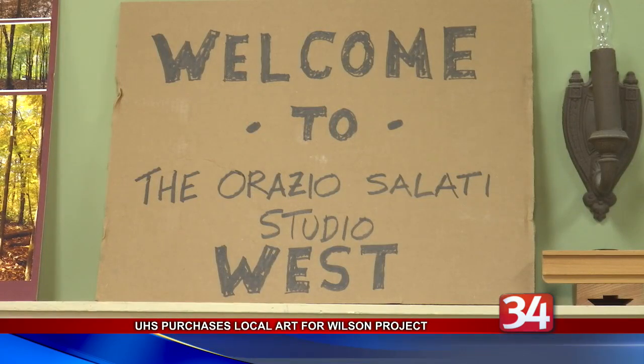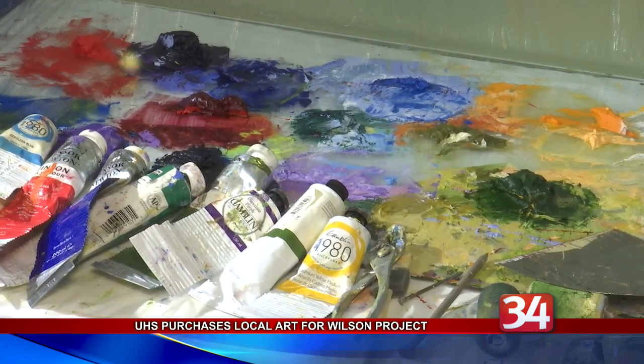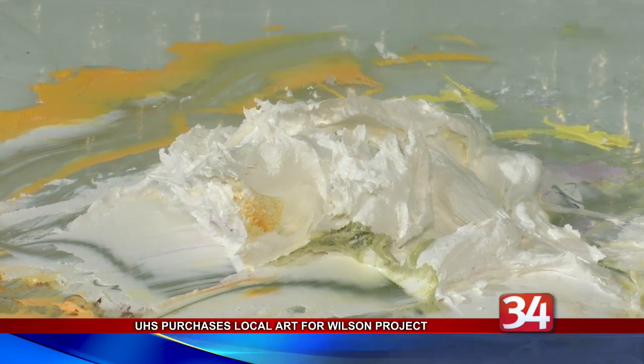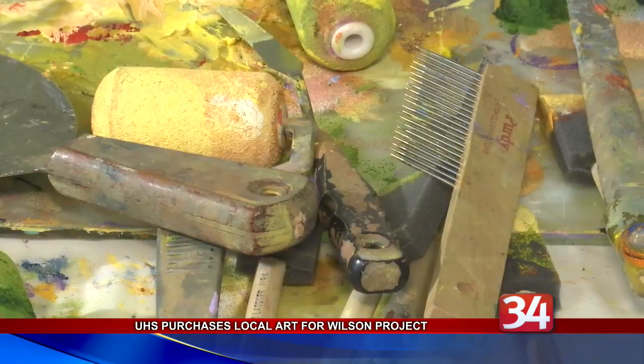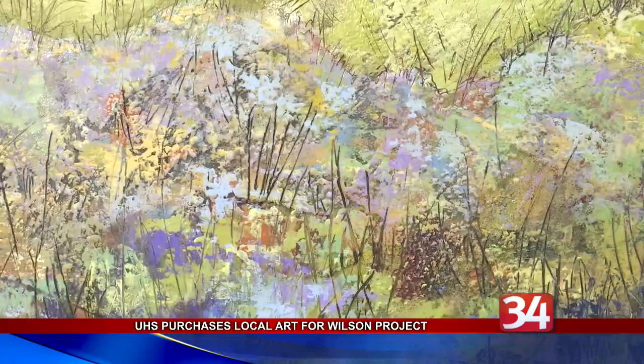Architect Greg Chanis worked with UHS to put out a request for works from artists in Broome County. Chanis says the hospital has agreed to acquire 140 pieces so far from a number of artists, with a goal of having local paintings, prints, or photography in every patient room. He says studies have proven that art can help with the healing process.